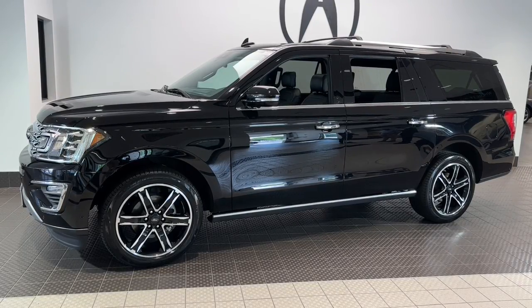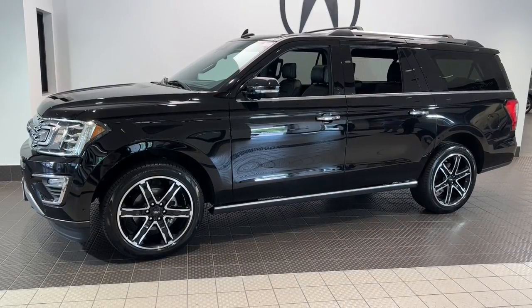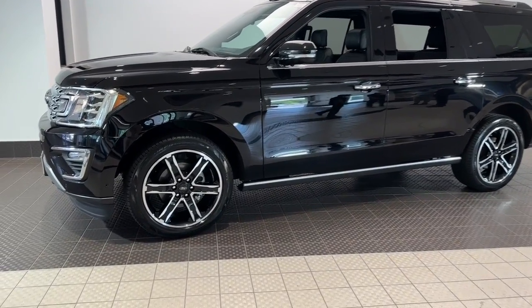Enjoy the view of this 2019 Ford Expedition Max. With less than 80,000 miles on the odometer, this vehicle provides excellent value.